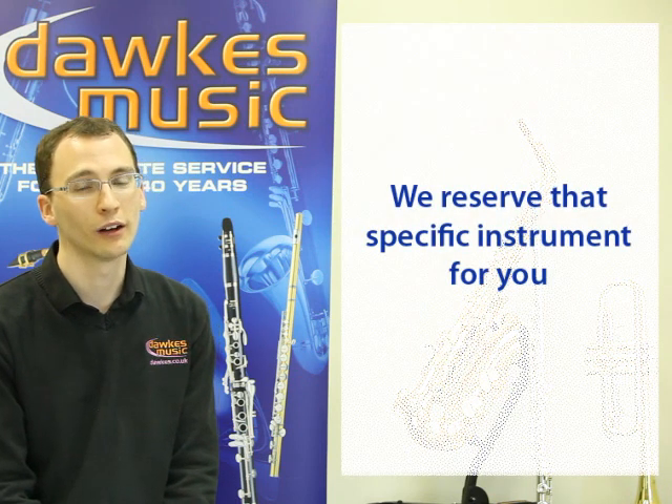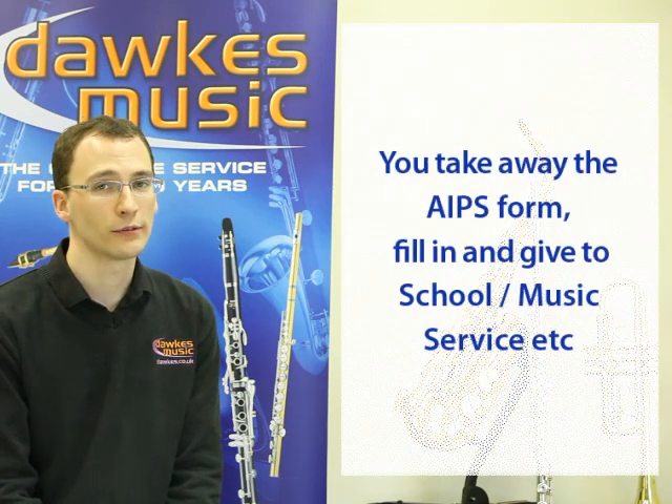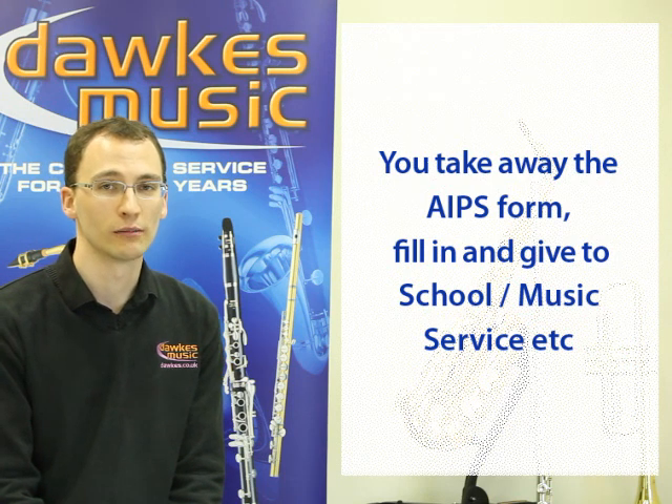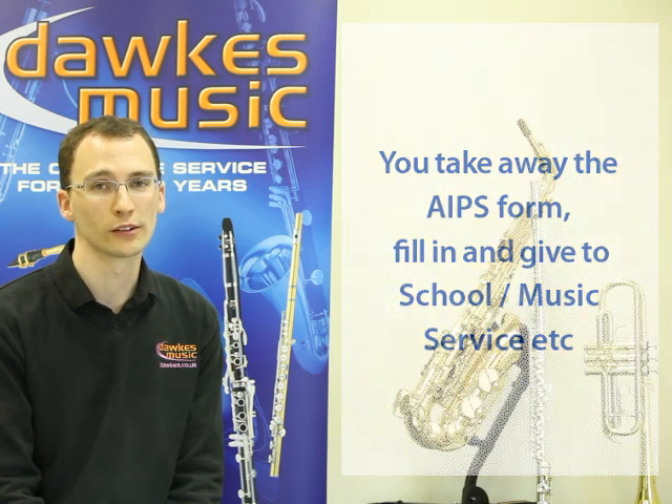We would give you the serial number of that particular instrument, so your visit has been worthwhile. And you take away an easy to fill out form that you can then pass on to your purchaser, be that the school or the music service.